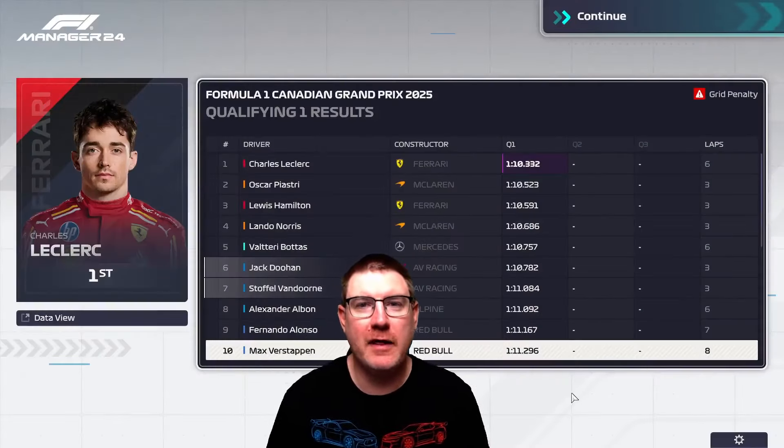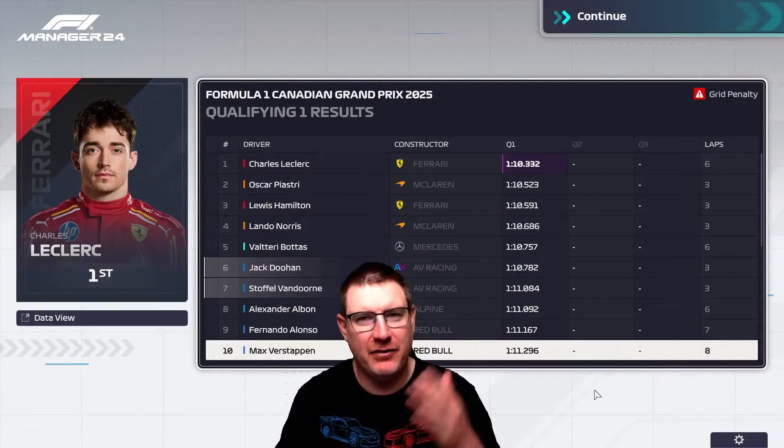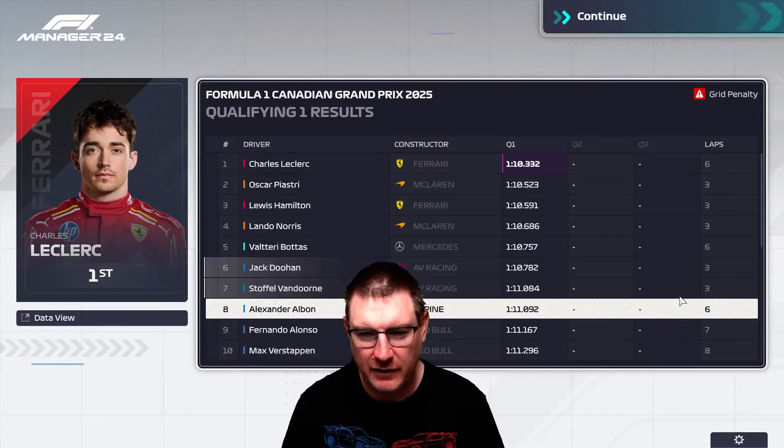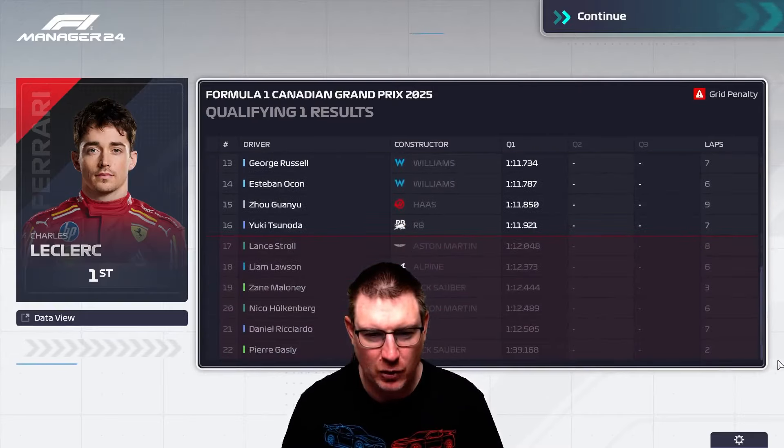With these new engine parts, Q1 should be fine. Van Dorn's engine parts are quite old and we're going to give him a new engine for this one as well. There was a red flag after we did our first lap — when the red flag comes out the circuit loses all grip for whatever reason. No major casualties.